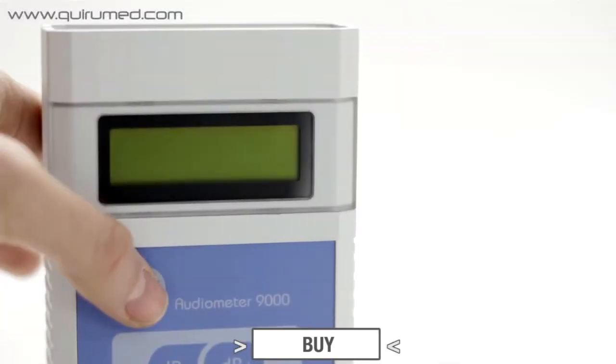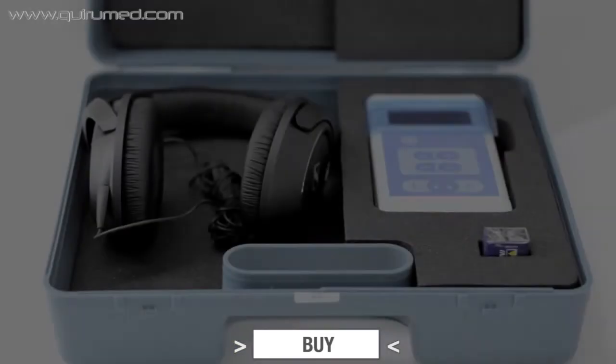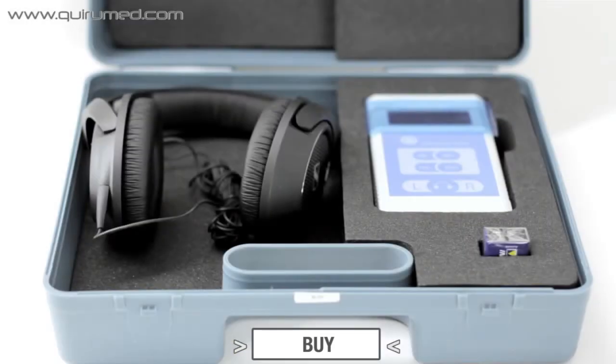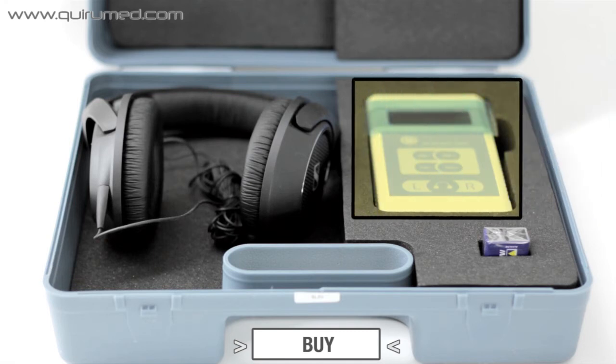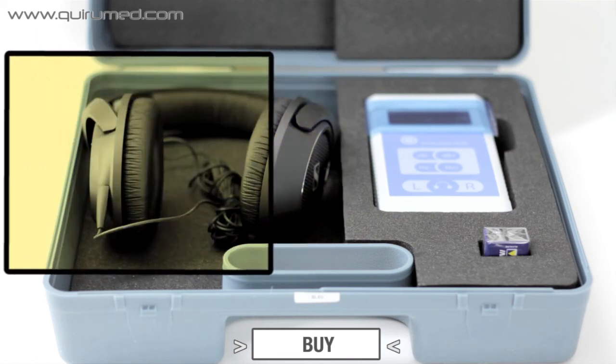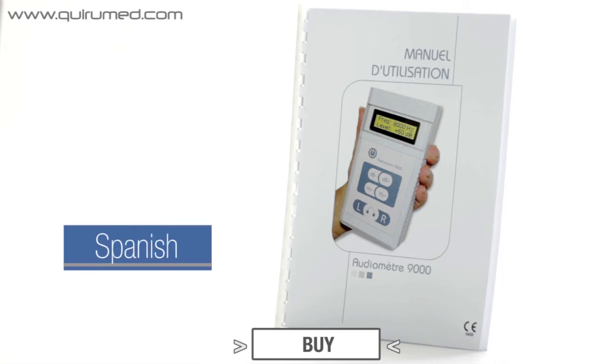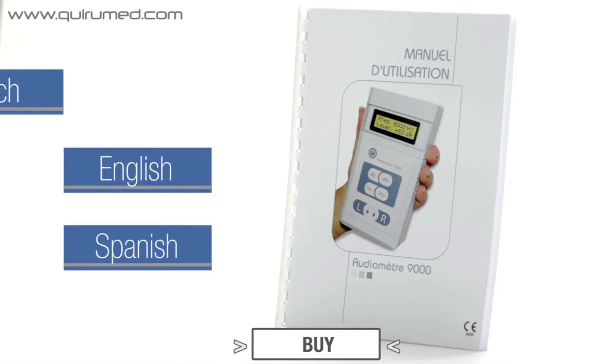On the large screen, the selected frequency and intensity are displayed, as well as the level of the battery charge. This device includes a carrying case, the audiometer, a battery, headphones with high noise isolation, and a user manual in Spanish, English, and French.